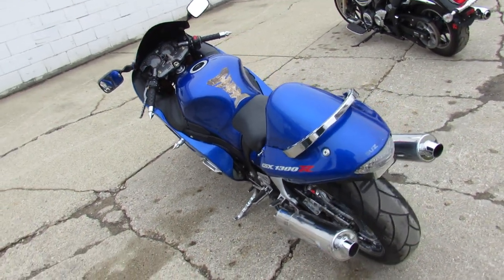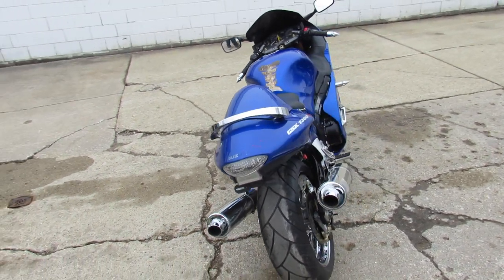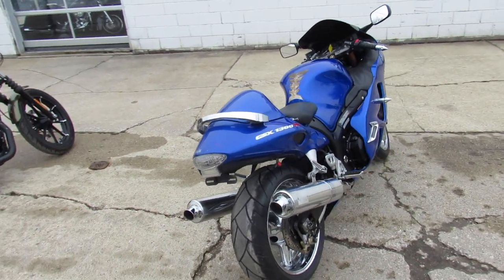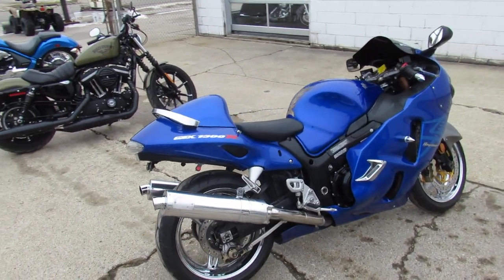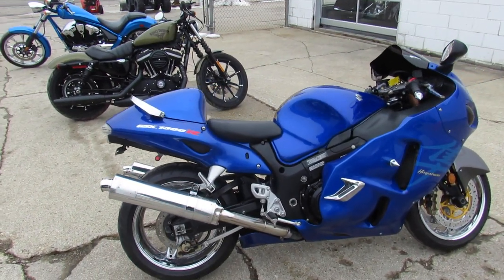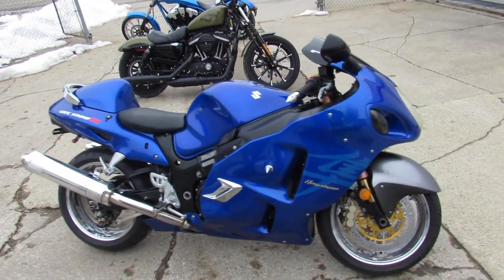I got another Busa in here, 2007, sitting on some chrome wheels, sharp bike in electric blue, frame sliders, fender eliminator kit, integrated LED rear turn signals, zero gravity blacked out windscreen, and the D&D stainless steel exhaust makes this Busa roar.